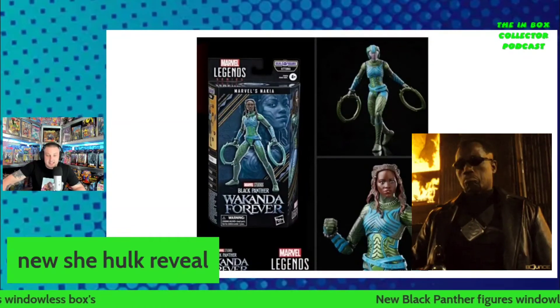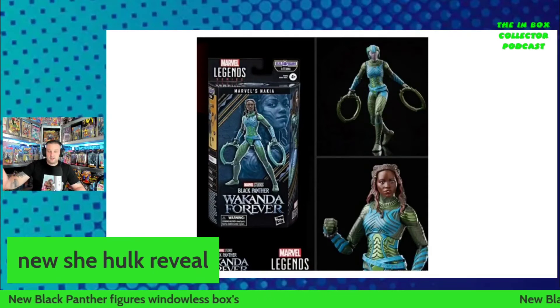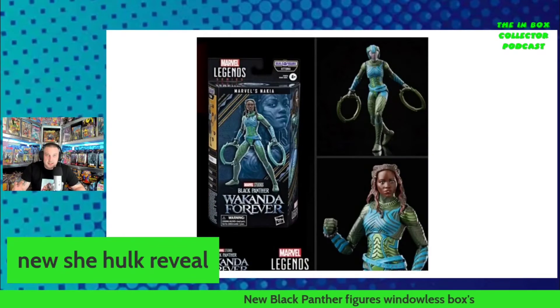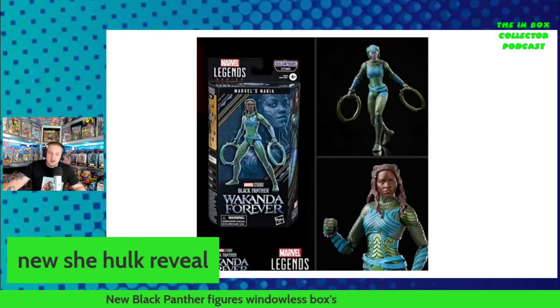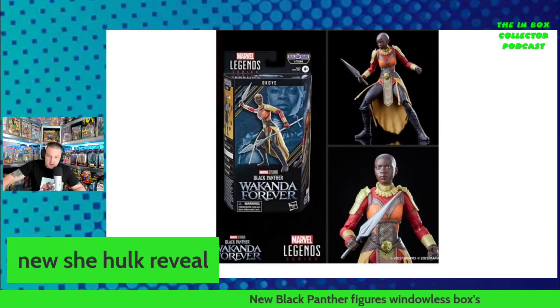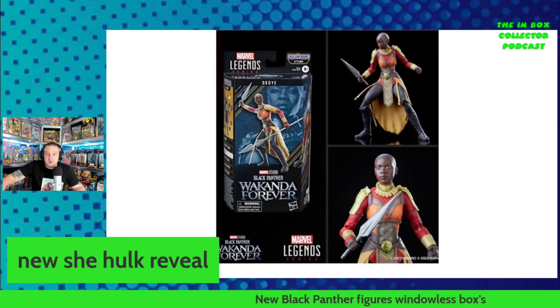Next we've got Nakia — she looks absolutely amazing. I'm guessing that's going to be a second head rather than a helmet you pop on, so we're going to have two heads for that one, which is pretty cool. Out of all of them she looks the most detailed in these pictures — really, really good. We also get the Wakandan warrior Okoye, and she looks absolutely amazing. We've had Okoye before, but another Okoye is always a great one to add if you missed the first.